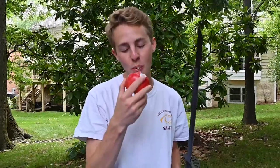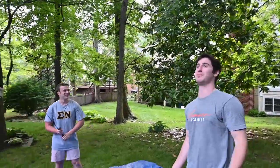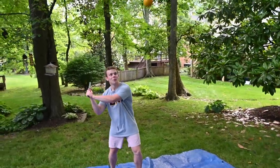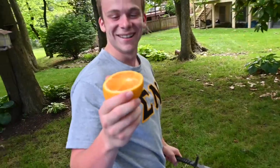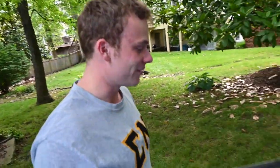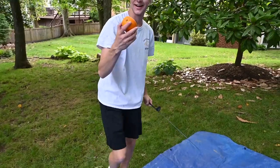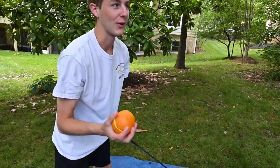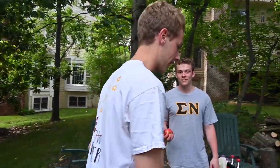Round one consists of a banana, apple, and orange. Oh, what — that was a clean slice! Right down the middle. Take a bite for the viewers. I don't like oranges, otherwise I would. All right, so we're still on round one — apples up next.